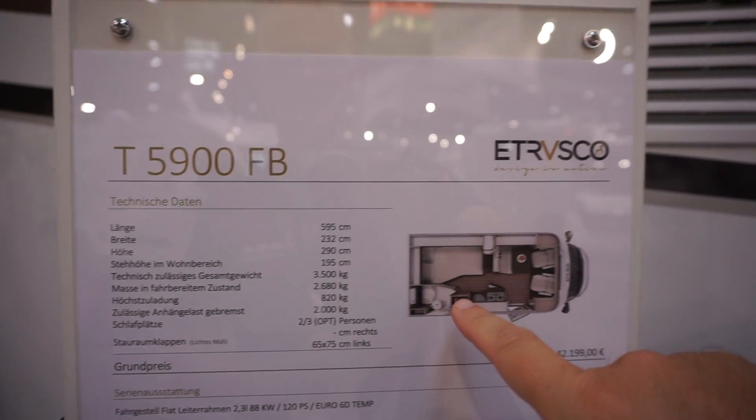There you go - that's a look around the Etrusco stand and the Etrusco range for 2020.